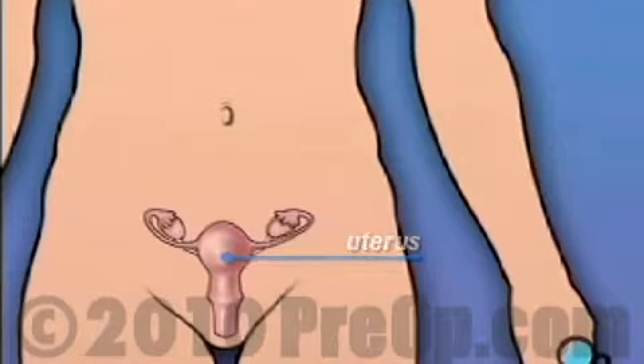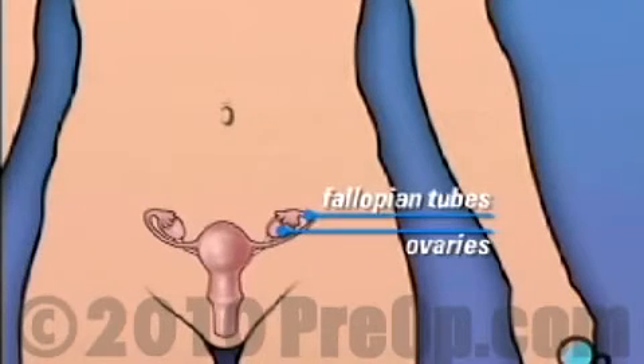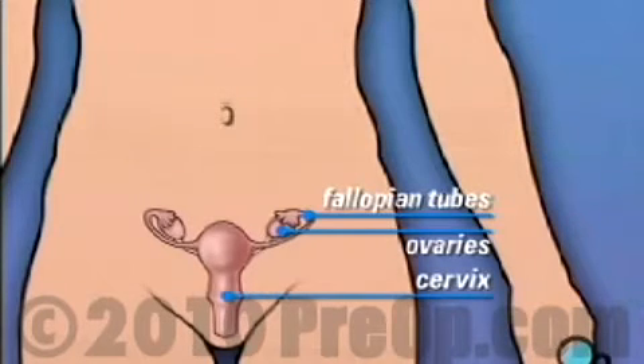Hysterectomy often also involves the removal of other parts of the reproductive system, including the ovaries, where eggs are produced, the fallopian tubes, which carry the eggs to the uterus, and the cervix, or neck of the uterus.